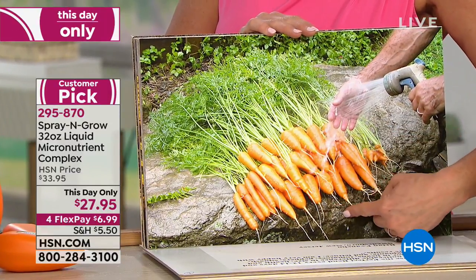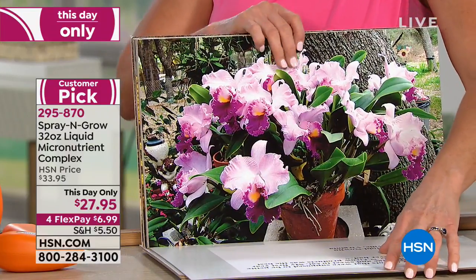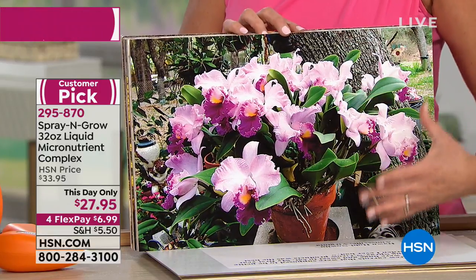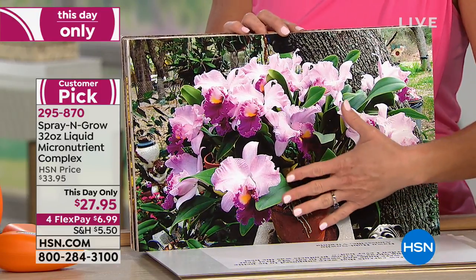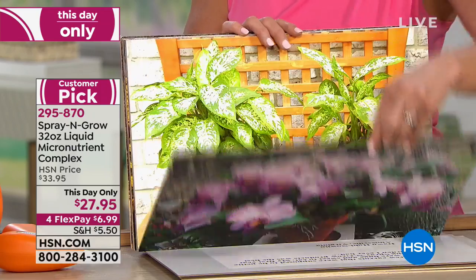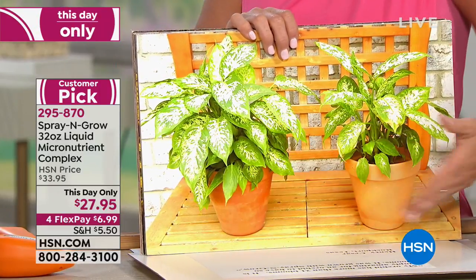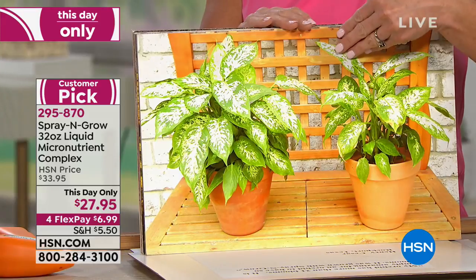These are gigantic — these are supposed to be the petite carrots. This is what Spray and Grow does — it gives you more, bigger, better, but it also intensifies the sugar content of your fruits and vegetables. Orchids can be really difficult to grow, but Bill Muscoff — the chemist and gardener who created Spray and Grow — realized that those 17 micronutrients actually bring the plant to its full potential. You're going to get more orchids, and more often. Even houseplants make such a big difference.